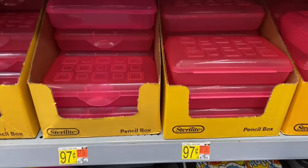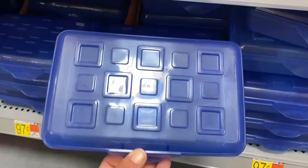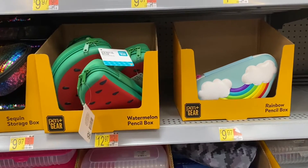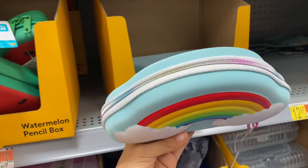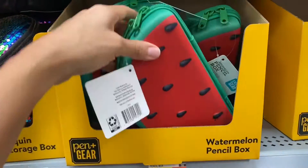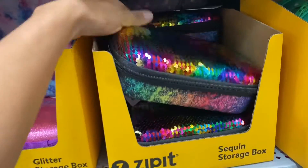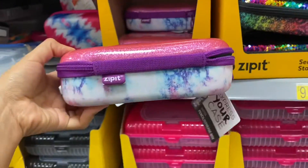If you're looking for pencil boxes, Walmart has them for 97 cents — a pink one, a blue one, and a clear one. They also have super cute ones like a rainbow one for $12.97 and a watermelon one. I found a pretty sequins one for $9.97 and a glittery one, also $9.97.